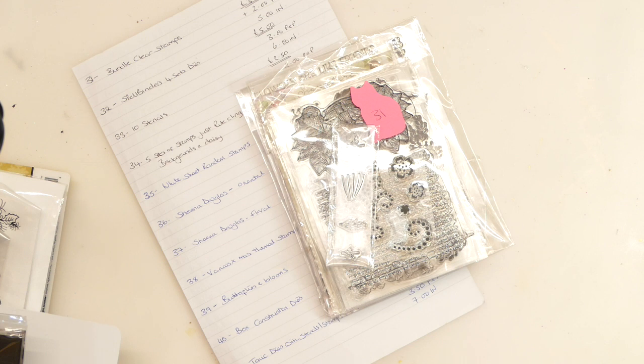For those of you that this is the first time, the lovely Lillian Salsby, when she passed, requested that all her craft stuff be sold and that the money be donated to the Highland Hospice, and I am helping the family fulfil her wish.